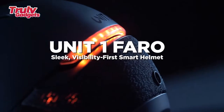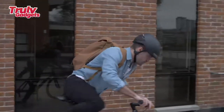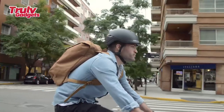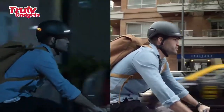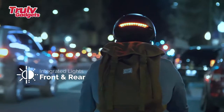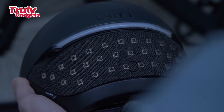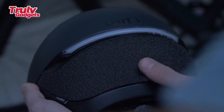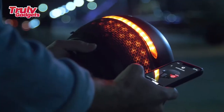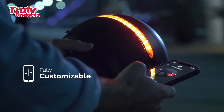Unit 1 FARO — sleek visibility first smart helmet. Helmets are not exactly stylish, and adding lights only makes it worse. So the team set out to design an urban helmet that is safe, comfortable, and ventilated, but also sleek and stylish. Every inch was thought out like a proper product, including the lights, which were integrated in a way that they are truly part of the helmet.